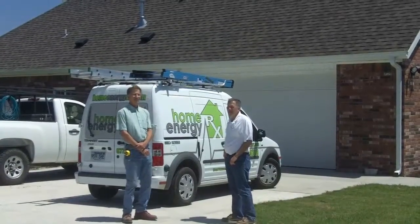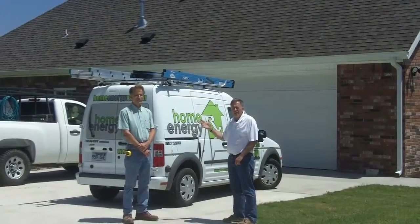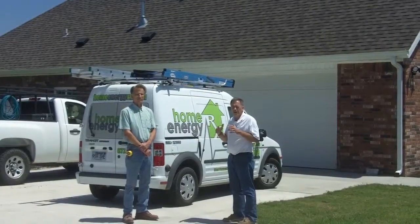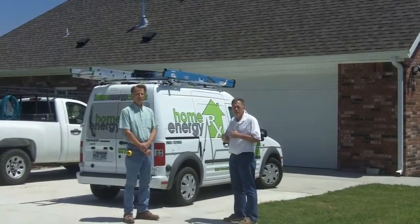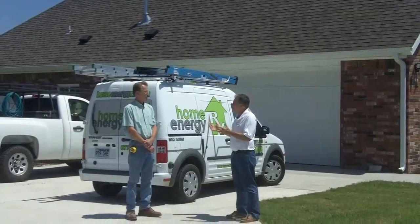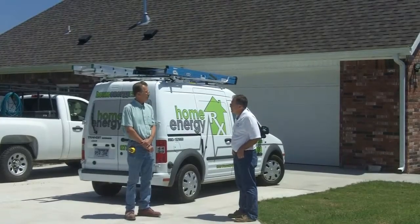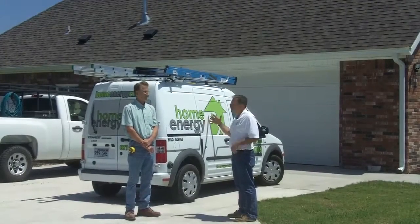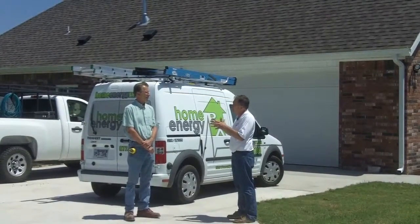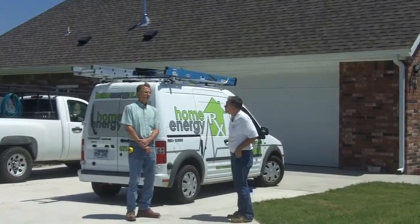Today we're with Gary Kahanek, who is with Home Energy Rx. Gary is the Home Energy Rater for this project — the Homes for Our Troops project. This is probably about his fourth visit, and it's quite an elaborate process because the goal is to receive the Home Energy Rating — the Energy Star Rating.